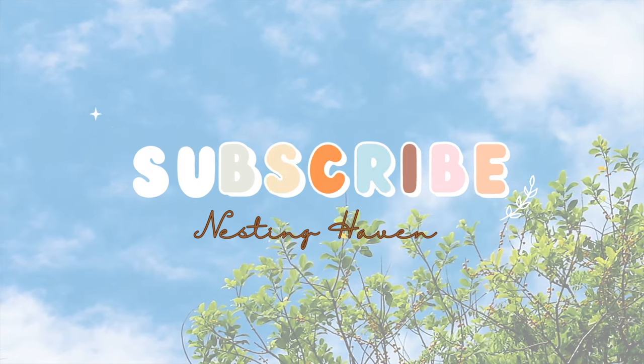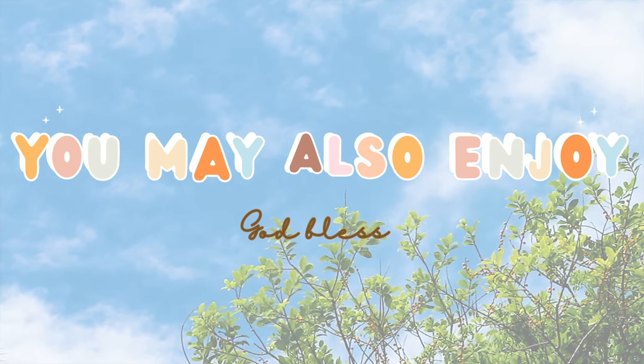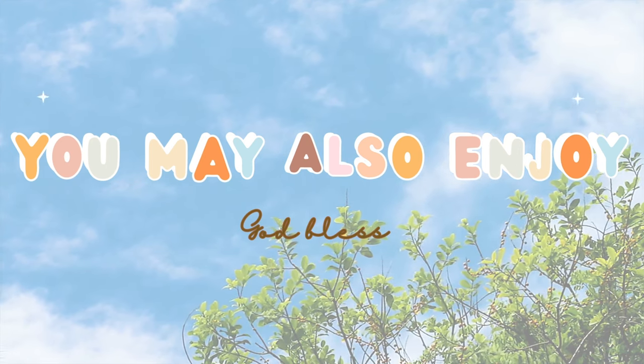Thank you so much for watching. Make sure you are subscribed — click that button down below if you're not. Hit the like button, and we will catch you in the next one.